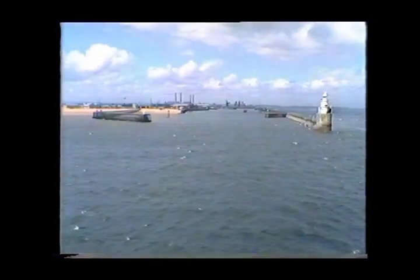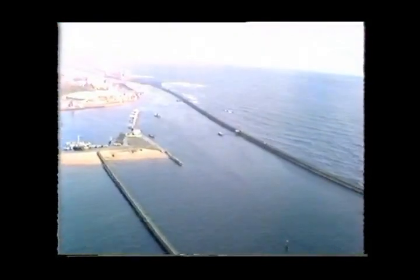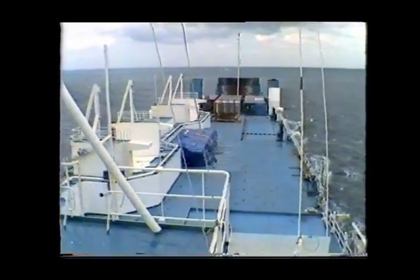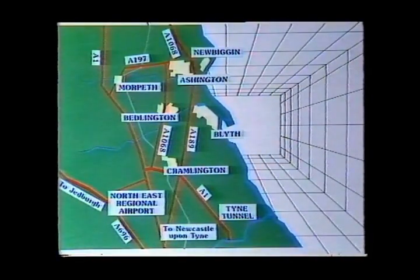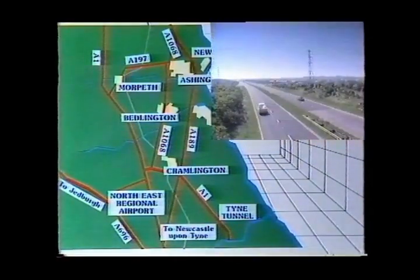Blythe, situated on the northeast coast of England, is placed conveniently for the North Sea oil fields and the major northern European and Scandinavian ports. Blythe has found itself ideally placed to deal with shipping from all these sources and many more. It has the advantage over more northerly ports in that it has superb transport links with the rest of the country — London just three hours away by rail or five by road.